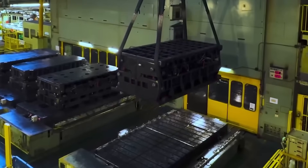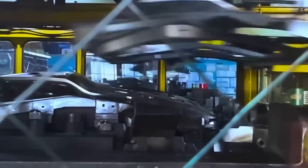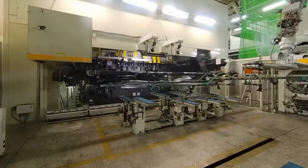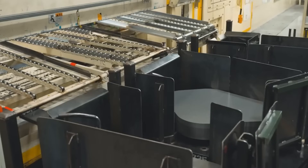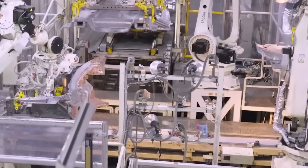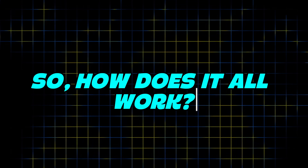As you step inside, everything looks clean, bright, and perfectly timed. You can hear the soft buzz of machines, the clink of metal, and the quiet movement of workers and robots. It doesn't feel like a regular factory — it feels like the future. Mercedes built this plant with one goal: precision and quality. Every step is planned, every robot has a job, and every car is made with care.